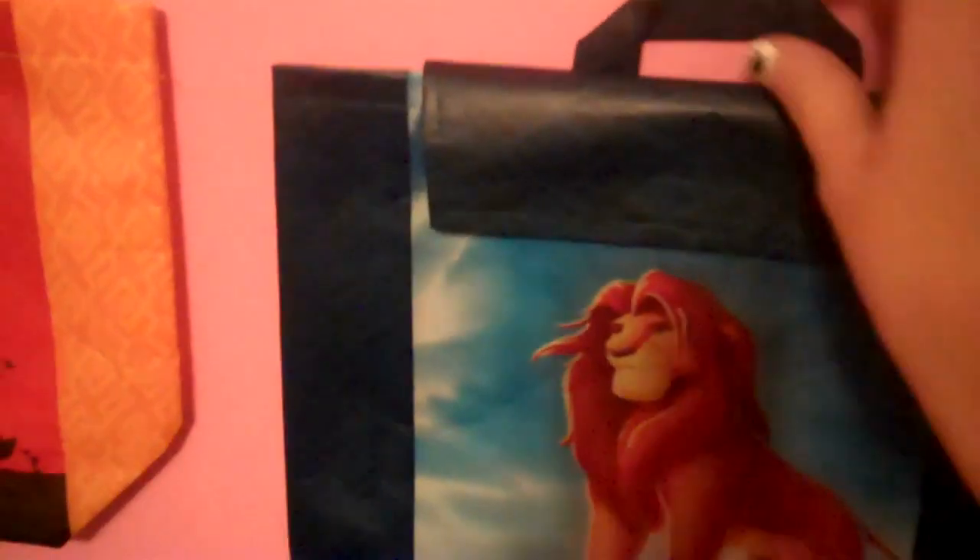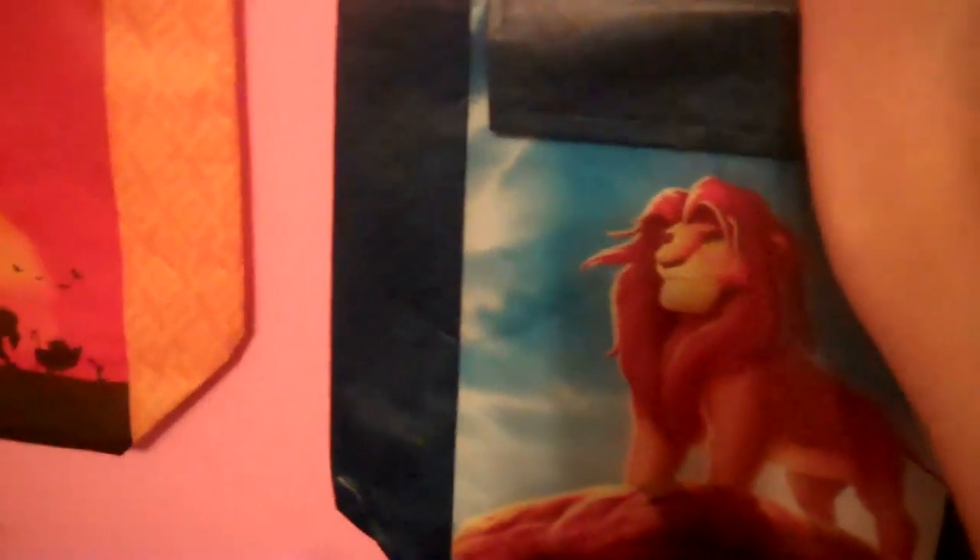Simba, why are you crooked? I'll tape them here in a second. And then — Scar bag!